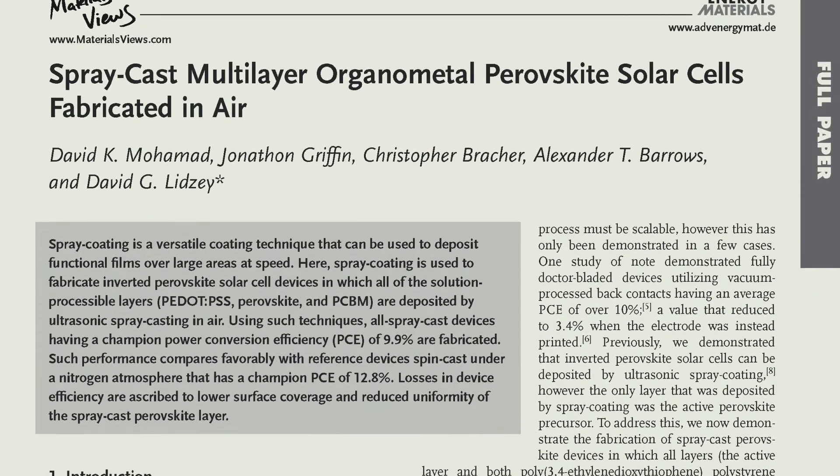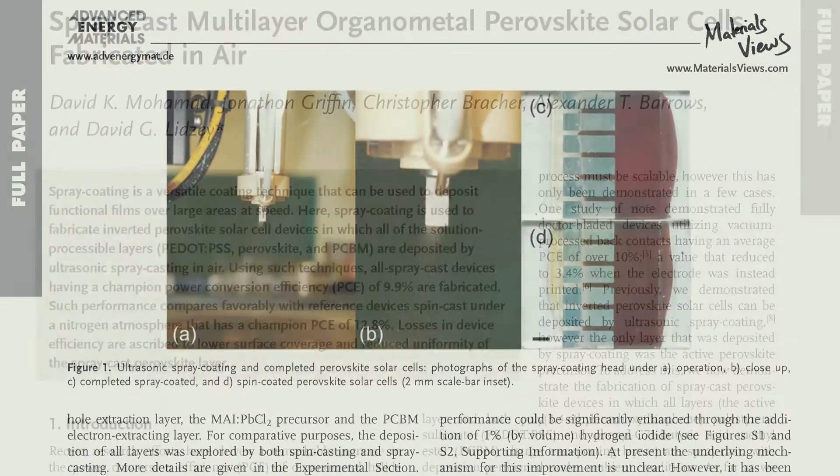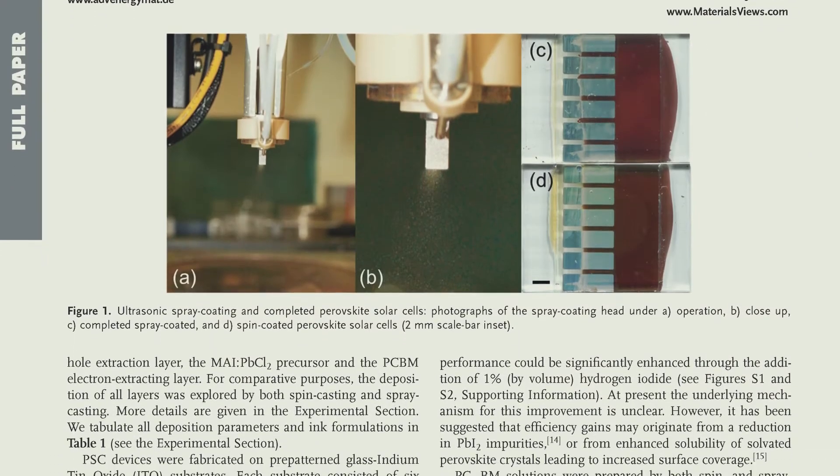I want to talk about the work that we recently published in Advanced Energy Materials on the spray coating of multi-layer organometal halide perovskite solar cells in air.